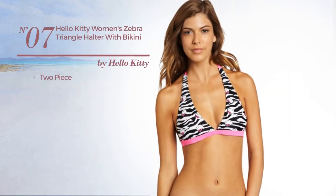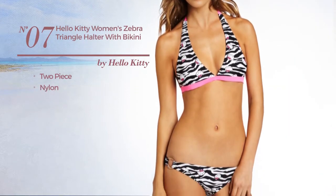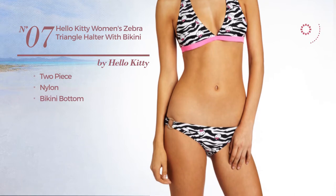Number 7, a two-piece bikini. Crafted from nylon, with a bikini bottom. Available mainly in white color.